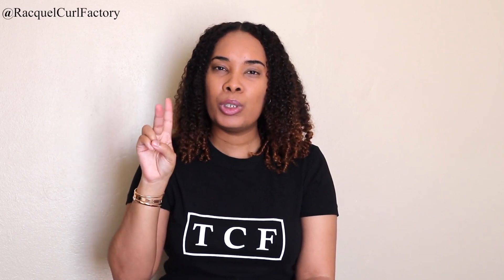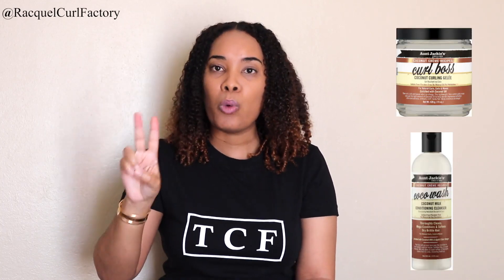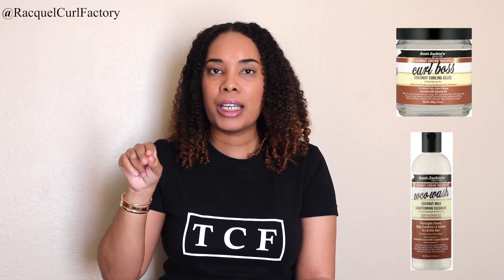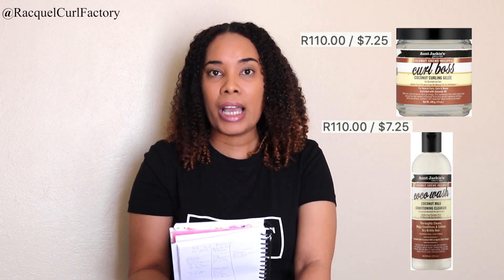Two more lines are the grapeseed collection and the coconut collection. I'm going to start with the coconut collection first. There are only two products that are CG approved: the Curl Boss and the Cocoa Wash. The Curl Boss is 110 Rand and the Cocoa Wash is also 110 Rand, so both of them are 110 Rand.